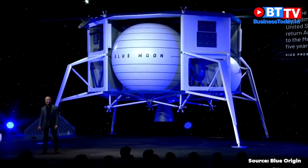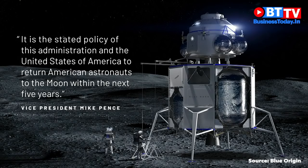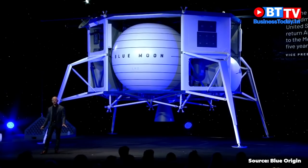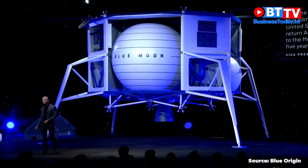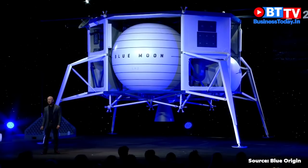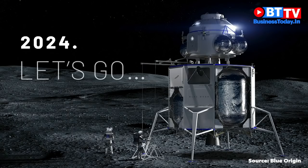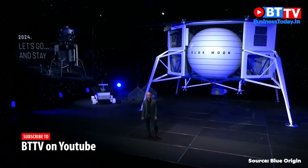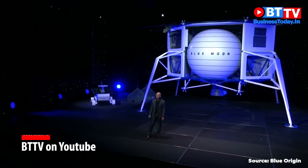Vice President Pence just recently said it's the stated policy of this administration and the United States of America to return American astronauts to the moon within the next five years. I love this — it's the right thing to do. And for those of you doing the arithmetic at home, that's 2024. We can help meet that timeline, but only because we started three years ago. It's time to go back to the moon, this time to stay.